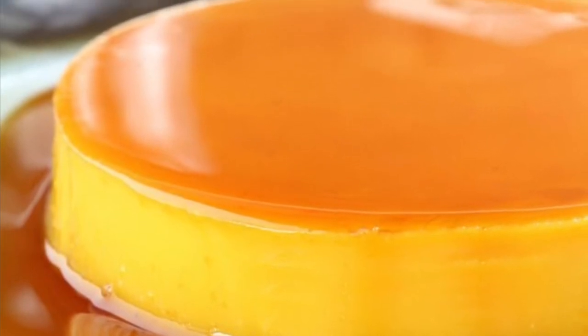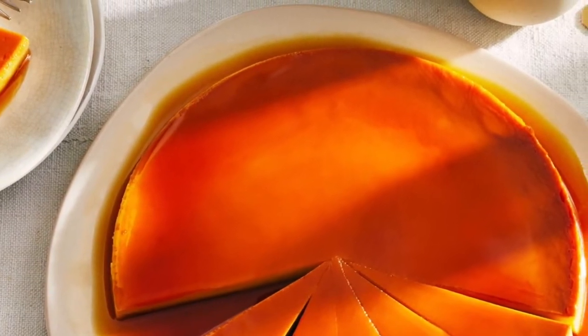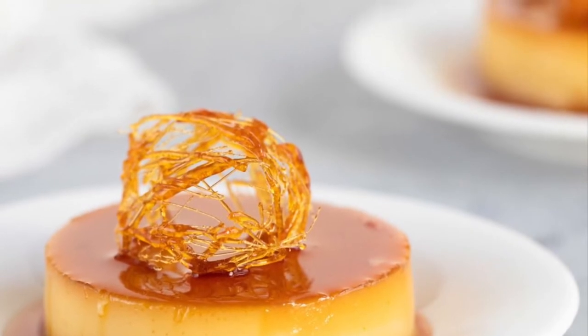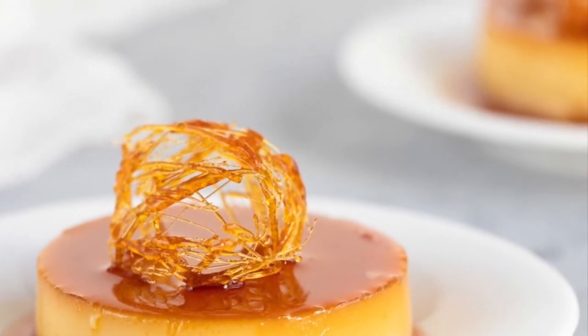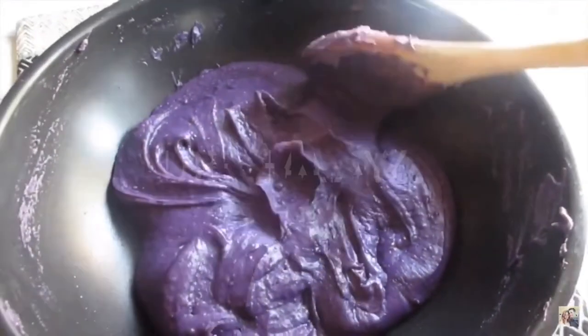Leche Flan is a local term derived from the original Spanish 'leche de flan,' which means milk flan. The dessert was made from this, now known as Leche Flan, otherwise known as crème caramel. The Philippine Leche Flan is a much heavier version of the original recipe, using more egg yolks and condensed milk.